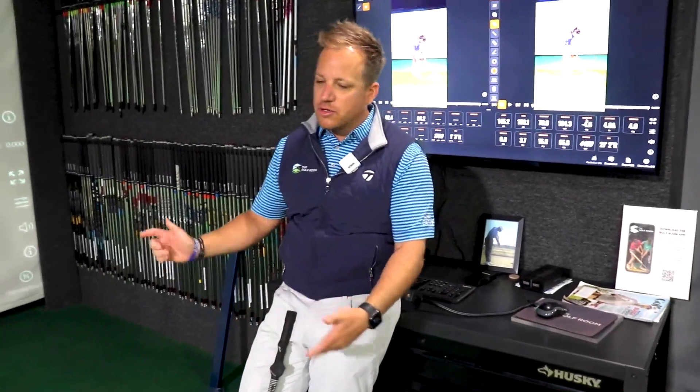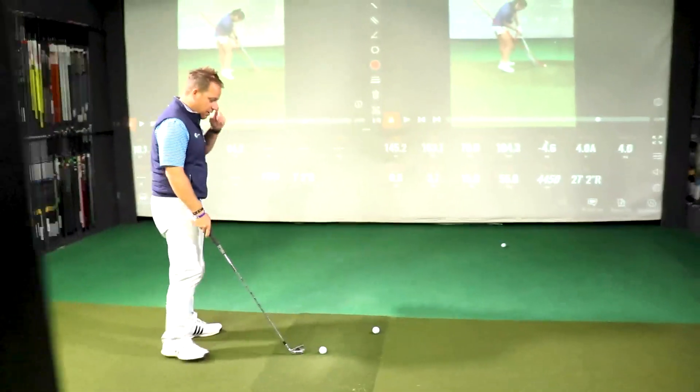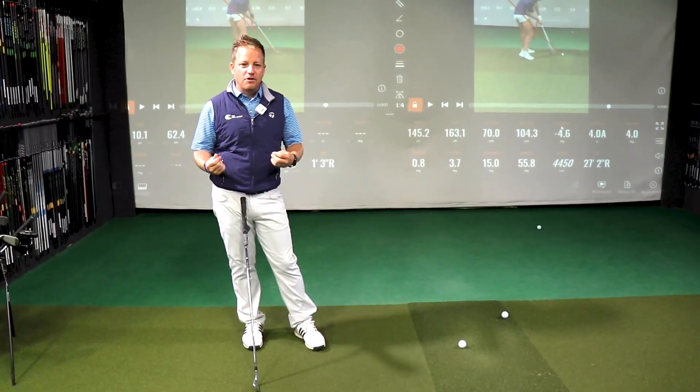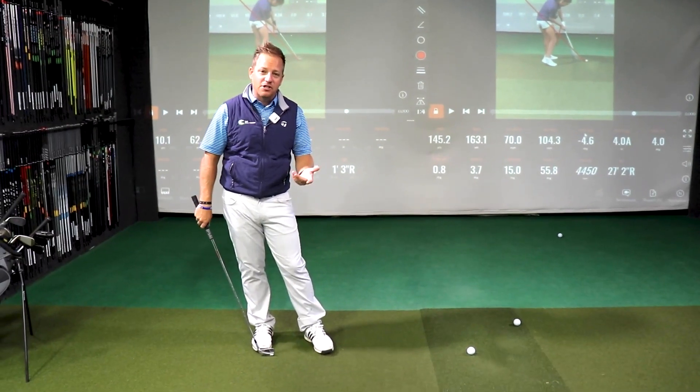So now the question becomes: okay, I'm doing my cone drills or my noodle drills and all that. Now I'm going to go out and play. When you play, you want to have great rhythm, tempo, or balance — so you need to focus on the things that are going to allow you to do that. One really good thing to focus on is the level of tension that you have.